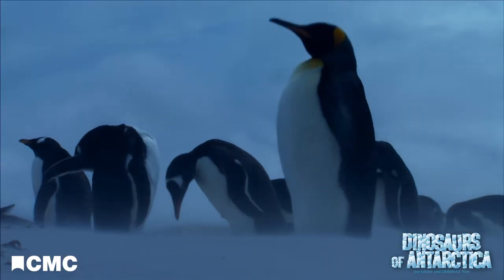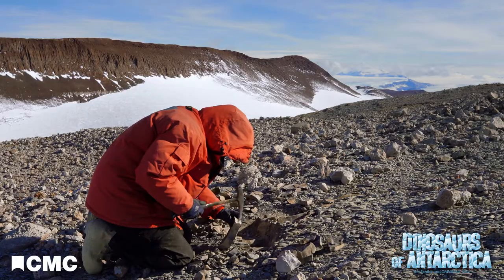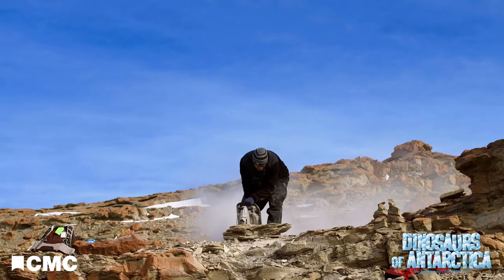Antarctica is our most inhospitable continent, and it's very difficult to get down there, it's very difficult to work there. And modern technology, particularly the use of helicopters and snowmobiles and rock saws, allow us to get into the sites where dinosaurs are preserved and excavate them and bring them back to the lab.